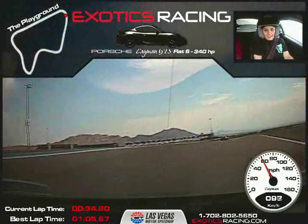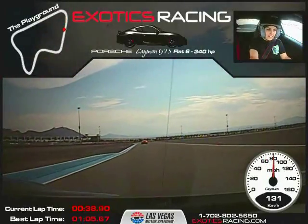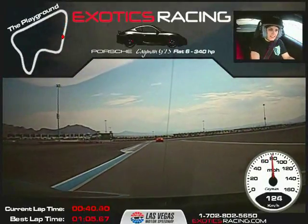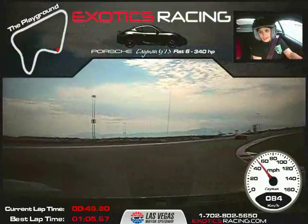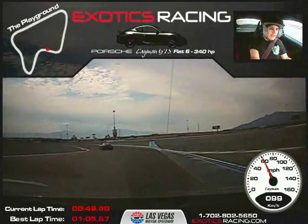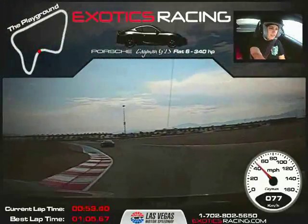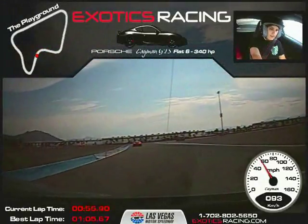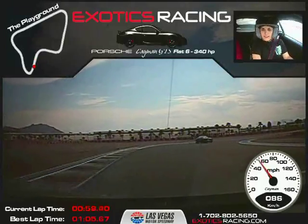Accelerate out to the left. Brakes to the left, brake harder. Staying to the left, turn in, find that apex, turn in more. Accelerate to the right. Light brakes. Turn in to the left, turn in more. Unwind over the top of the hill. Accelerate through. Staying to the left. Downshift, light brakes. Turn in, find that apex, turn all the way in. Accelerate out.